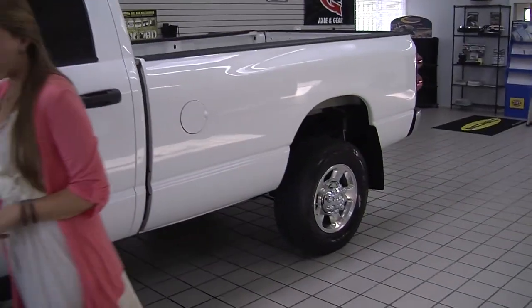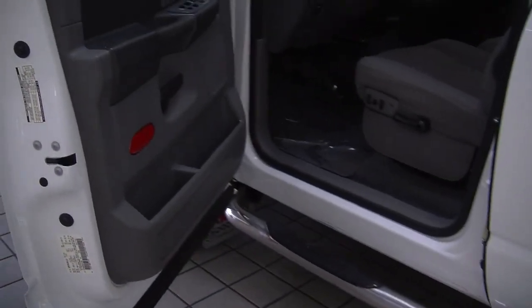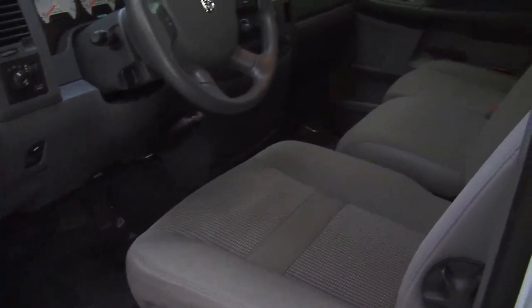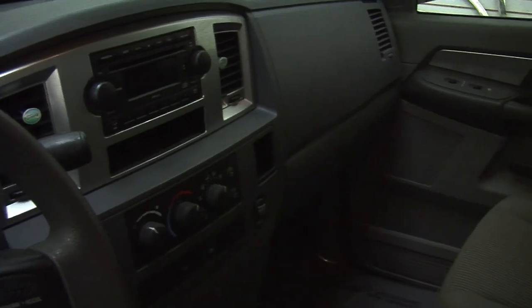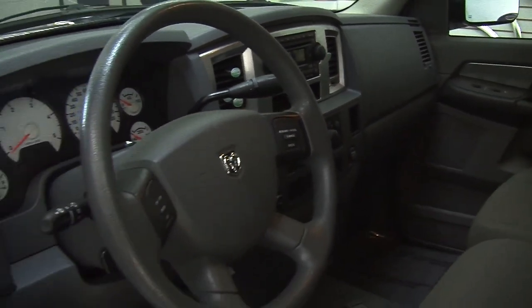Let's take a look on the inside. Nice and clean on the inside. It has two-tone cloth seats, three seat belts there in the front. It has an automatic transmission with low and high gearing and a trailer brake. It has a CD player with iPod integration and AM-FM radio.